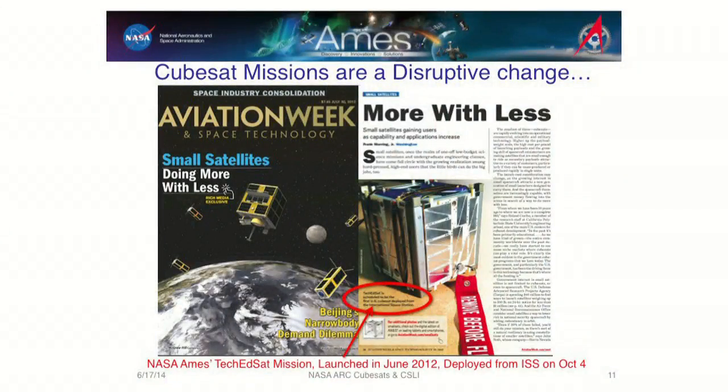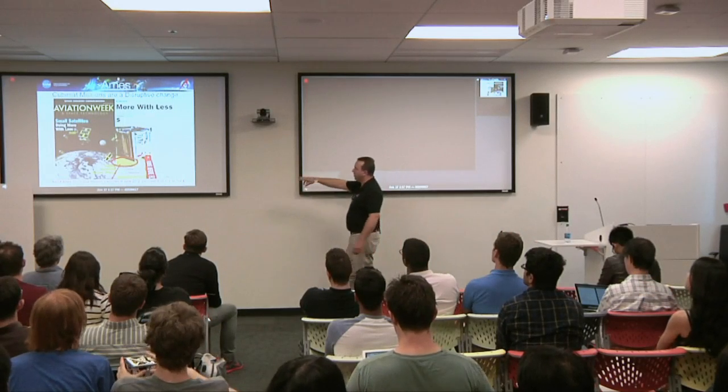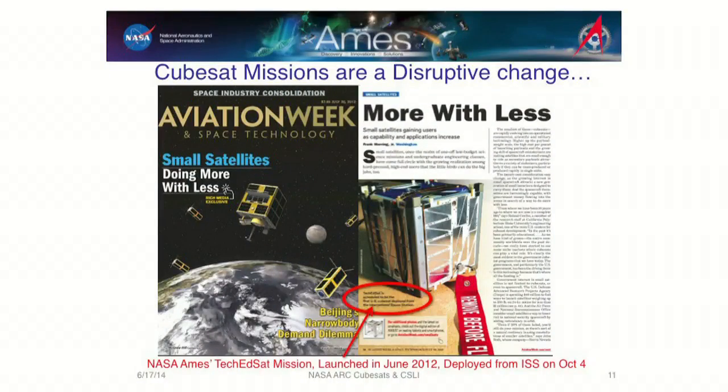NASA woke up to this. Aviation Week came out and said, 'Look out — small satellites, doing more with less.' The small one right here is one we built at NASA Ames. We actually deployed it — it was the first US CubeSat deployed off of the space station, back in October 4th, 2012. So NASA is realizing this is an opportunity to do different things in different form factors for less.